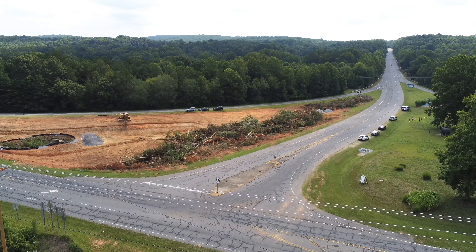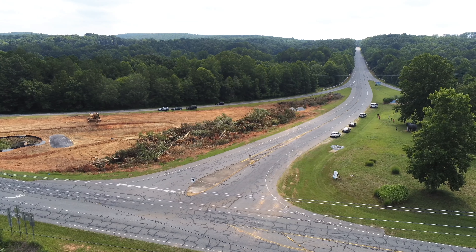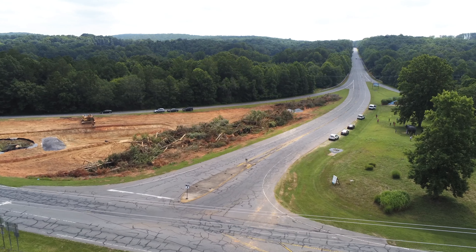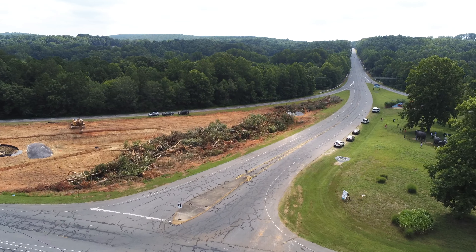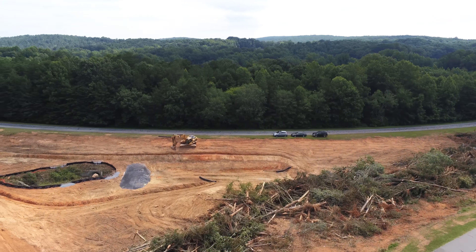The last time we were here they had not cleared over on that other side of the highway yet, but now we see they have been working over here taking down trees and pushing up brush piles.